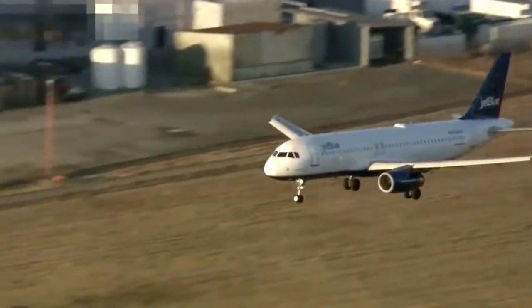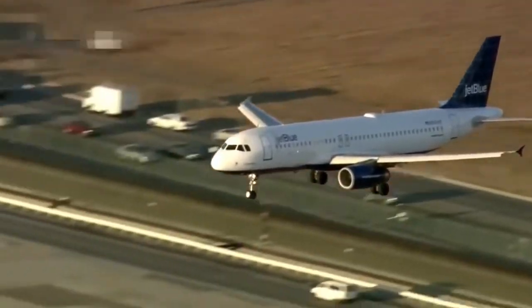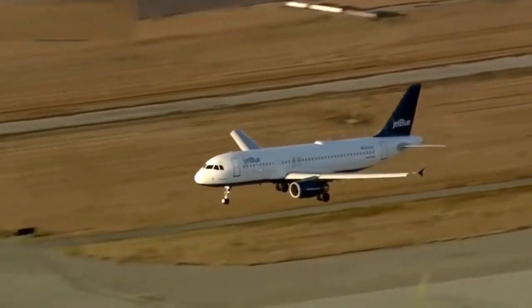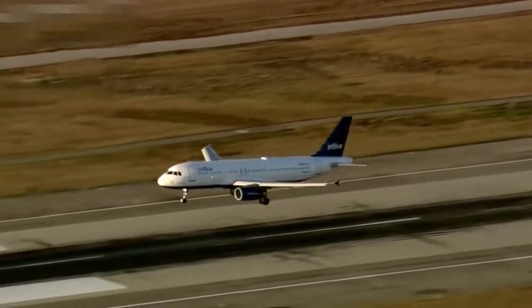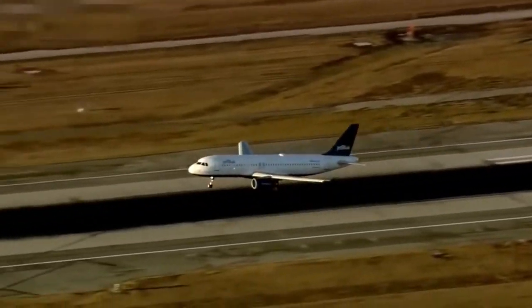We're getting close. Runway 25 left, as Mark pointed out, the longest runway at LAX — the one they want to use for emergency landings if they can. And here it comes in now, this JetBlue Flight 292 with that front nose gear pointed sideways.